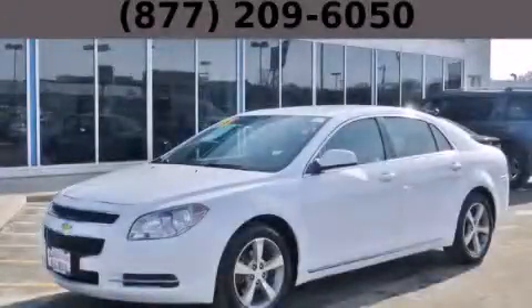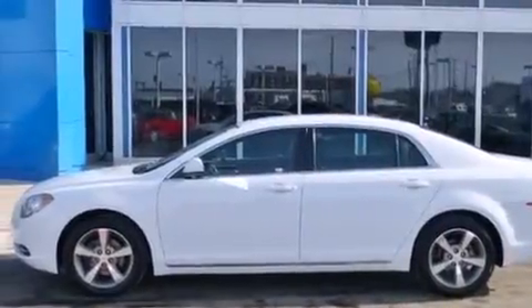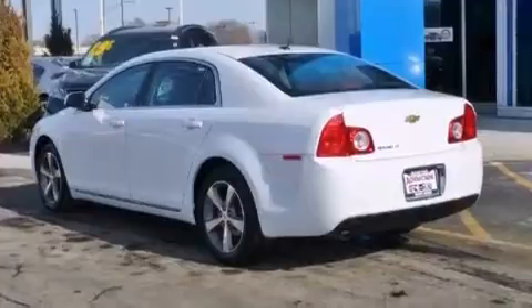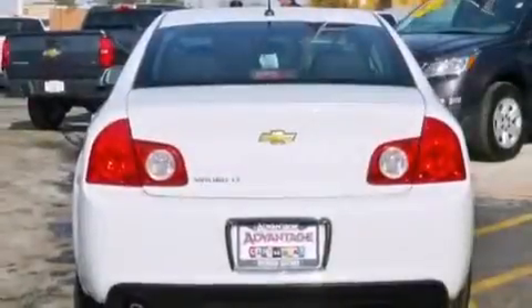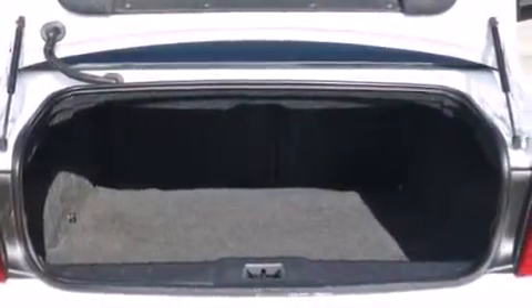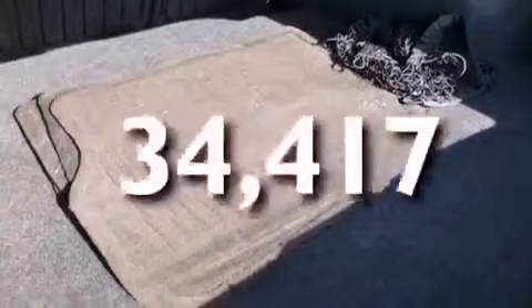This is a 2011 Chevrolet Malibu. All of the following features are included: a navigation system, a low tire pressure indicator, traction control and stability control systems, side impact airbags, latch-ready child seat anchors, air conditioning, cruise control, an anti-lock braking system, a keyless entry system, and this vehicle has fewer than 35,000 miles on the odometer.